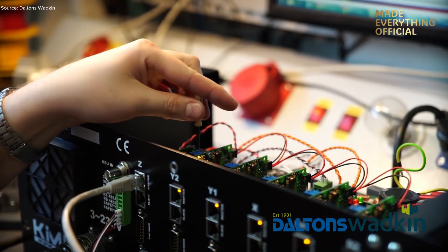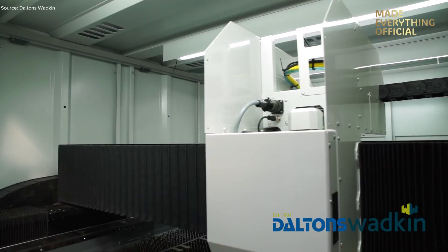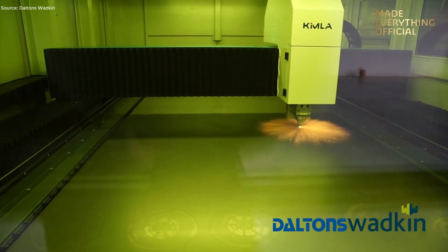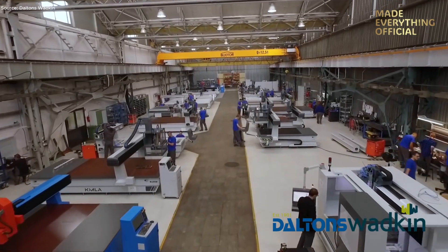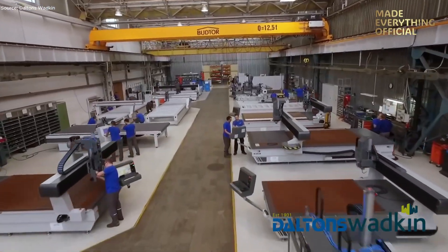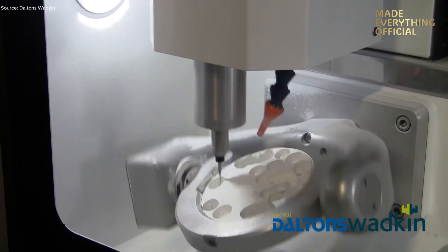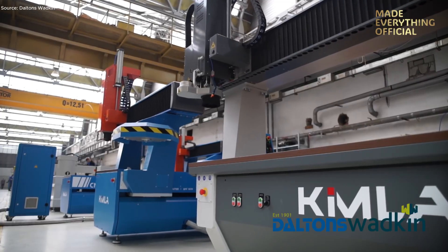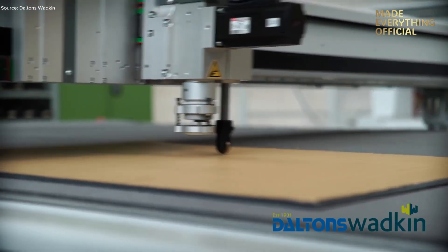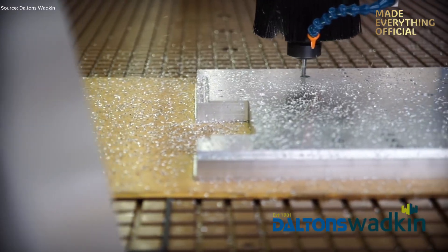Once the final casing and software are installed, the entire laser system undergoes extensive calibration. Operating parameters are tuned, performance is measured, and endurance tests verify full reliability before shipment. From compact engravers to large multi-axis CNC machines, Kimla continues to expand its portfolio, creating solutions for wood, metal, plastics, and composite materials. Every innovation reflects a clear vision to engineer smarter, faster, and more efficient manufacturing tools for the modern world.